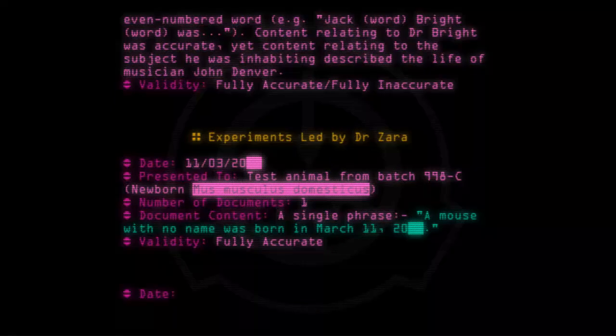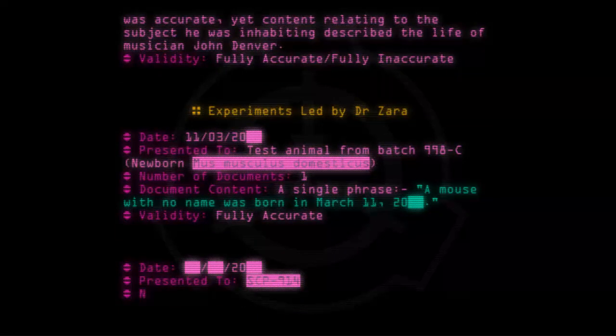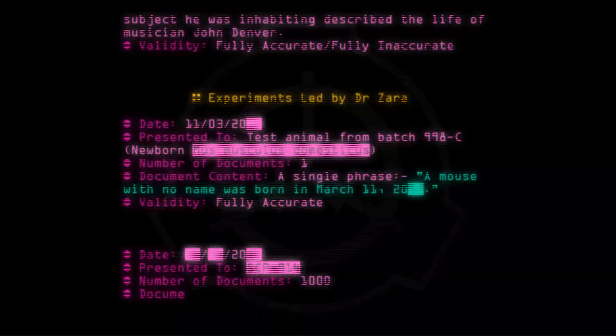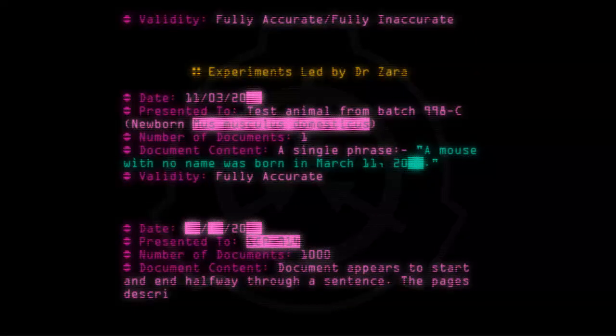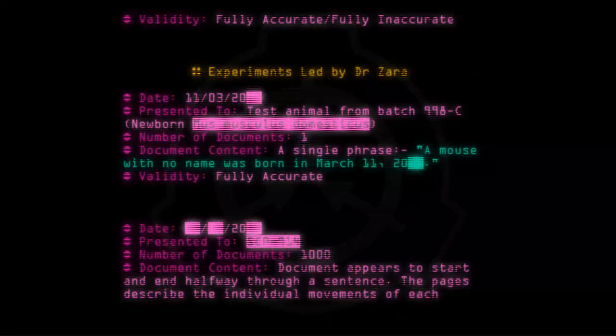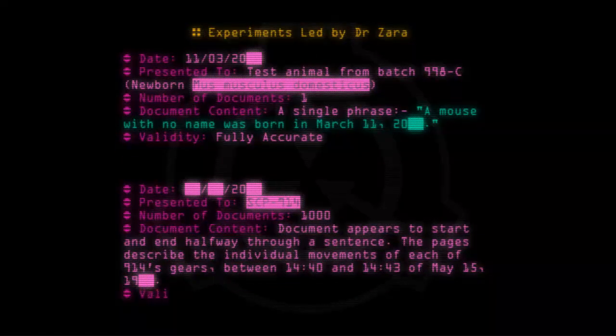Date: [20--]. Presented to: SCP-914. Number of documents: 1,000. Document content: Document appears to start and end halfway through a sentence. The pages describe the individual movements of each of SCP-914's gears between 14:40 and 14:43 of May 15th, 19--. Validity: Fully accurate, I think.